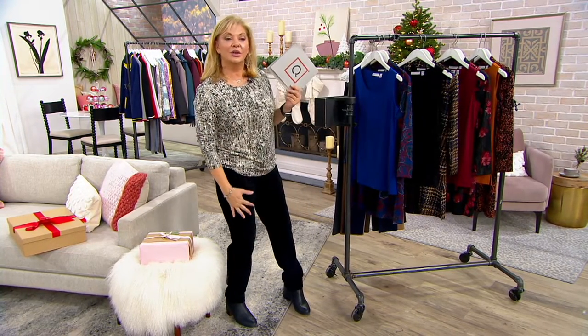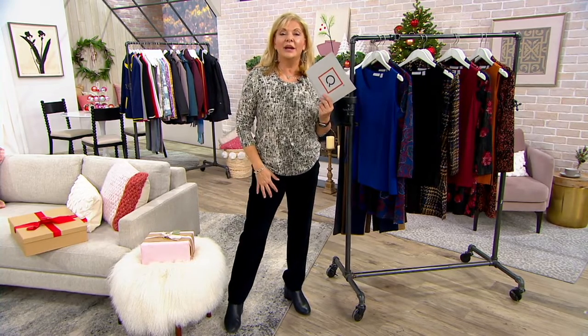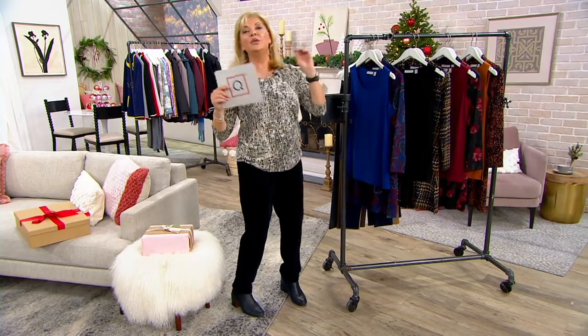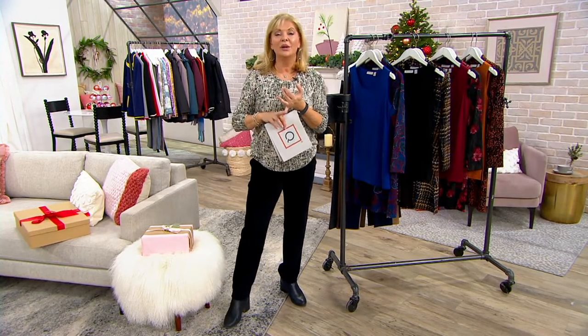Coming up: Susan's ponte pants, new corduroy pants, and a set of two tops. We've also got a duster and tank combo to talk about.